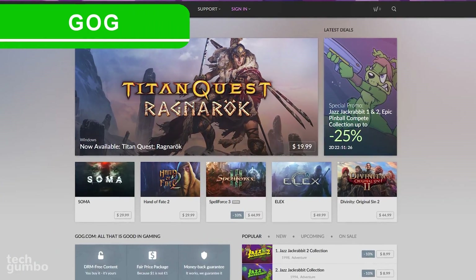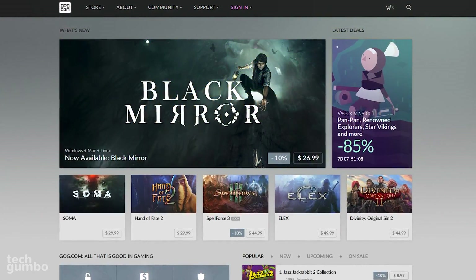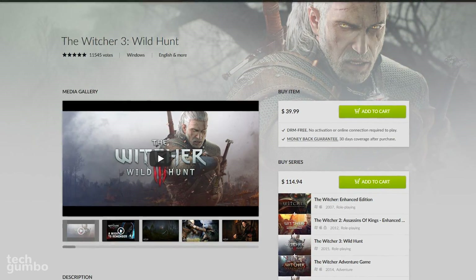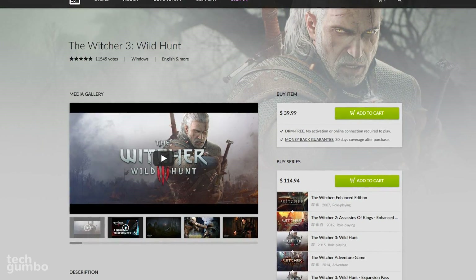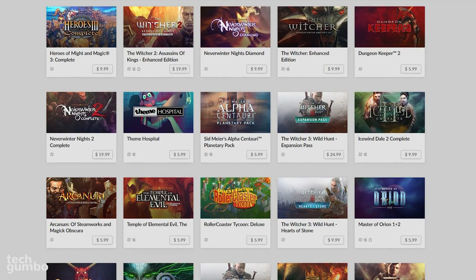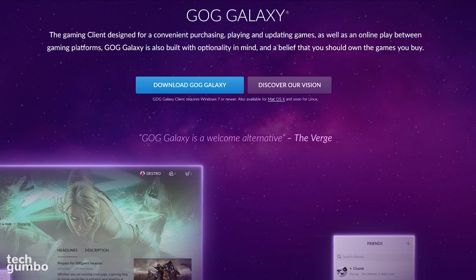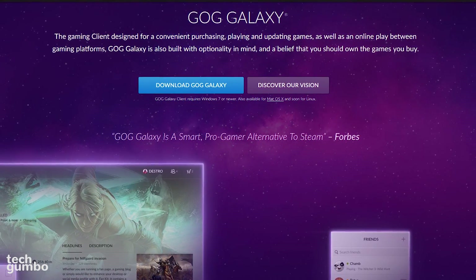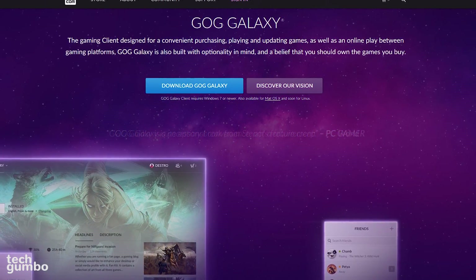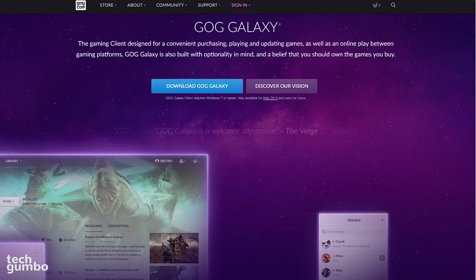Next up is GOG, which is short for Good Old Games. This distribution site was created by the people over at the CD Projekt Group, the makers of the Witcher series. What makes this site stand out is that all the games are 100% DRM free. They have some of the newer games, with a large catalog of older games that can be hard to find on other services. They also have a gaming client called GOG Galaxy for Windows, Mac, and coming soon for Linux, that can make it more convenient to purchase, update, and play your games purchased from GOG.